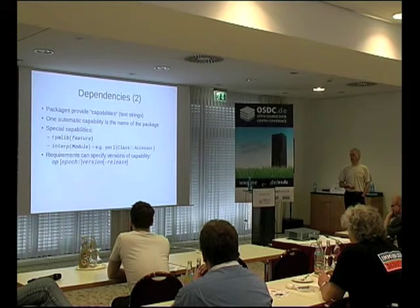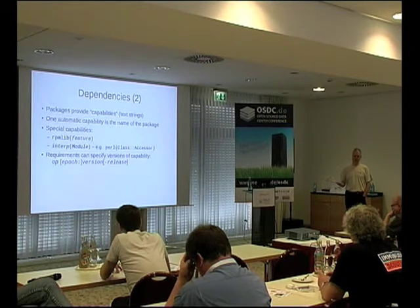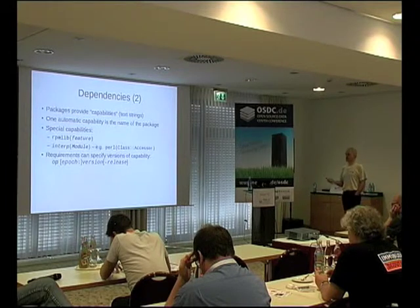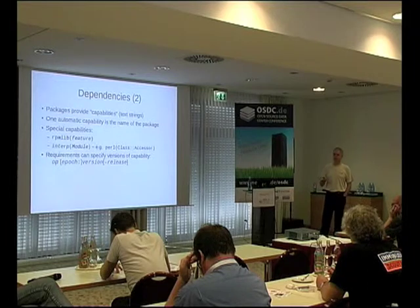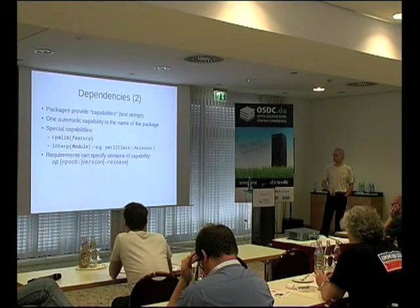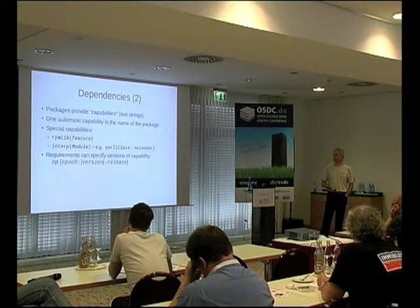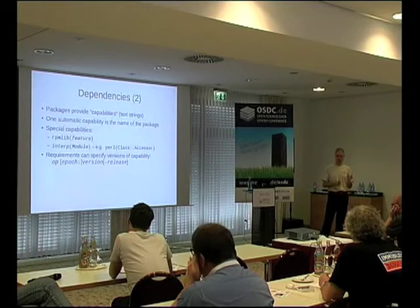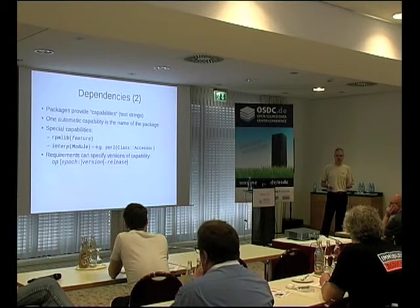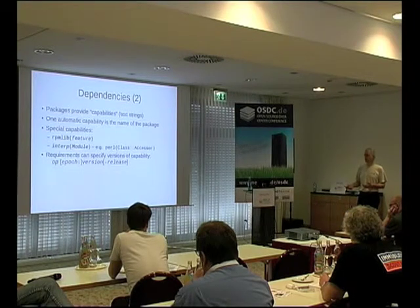RPMbuild will automatically take the name of the package and include that as a capability. Other capabilities are sometimes known as virtual packages. For example, Sendmail and Exim will both provide the capability 'MTA'. There are other capabilities with a bit more meaning, like RPM feature or RPM lib features like compression. The various interpreters — Perl, Python, etc. — express what they provide as modules. You should require the capability rather than the package itself, because different packages can provide the same capability.